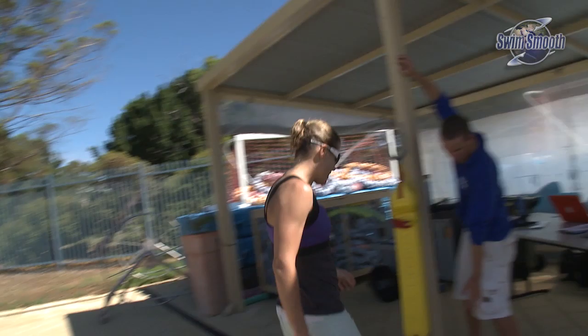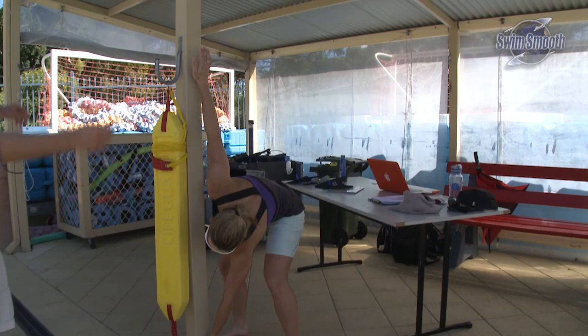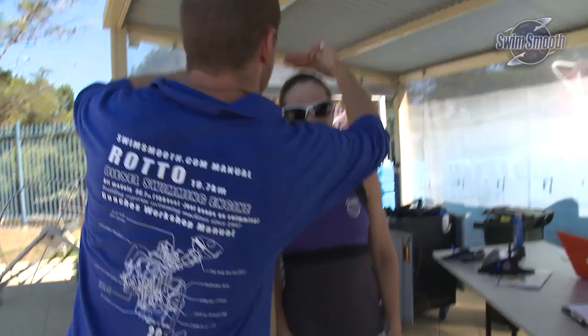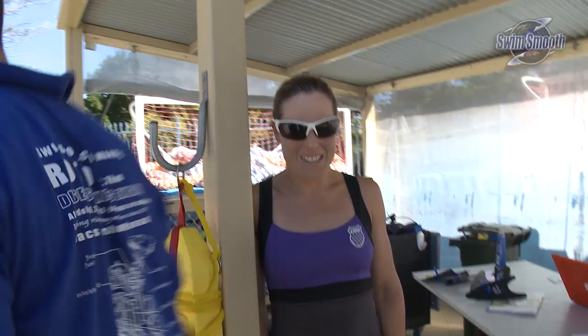Kate, if you don't mind coming up against the bar here and stretching as high as you can go — just slip your flip-flops off, or thongs as we call them over here in Australia. Now standing away from the bar, Kate's height is around about an inch and a half to two inches more than her arm span — a negative ape index value of minus two.